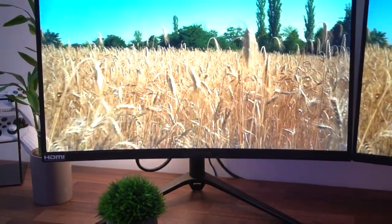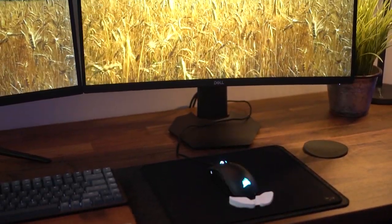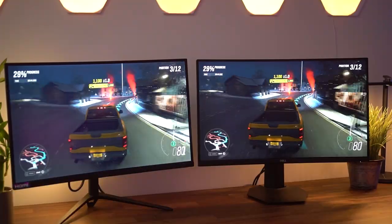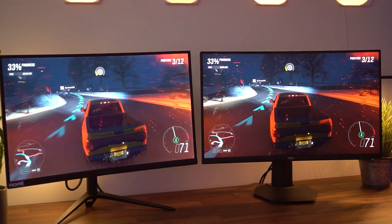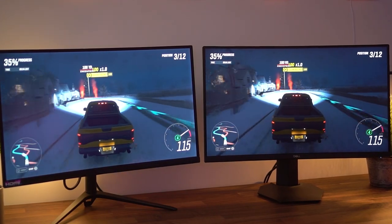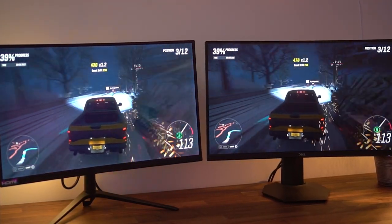When you're watching content — YouTube, playing video games — that brightness difference makes a difference in the daytime. At night, you're really not going to notice that much unless they're side by side. I used only the Scepter, then moved to the Dell by itself for a few days, and then used both side by side. You definitely notice it side by side — it's massive.